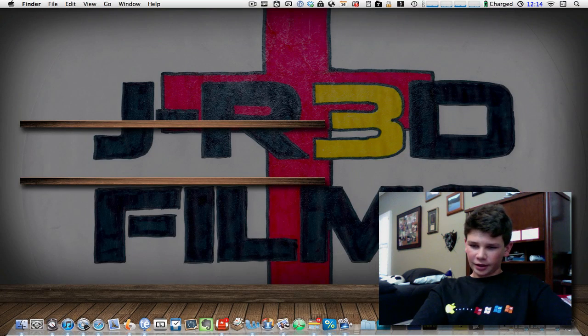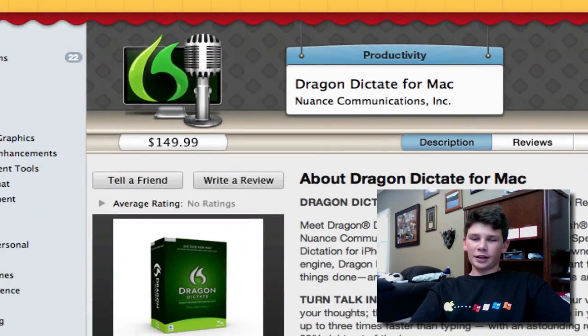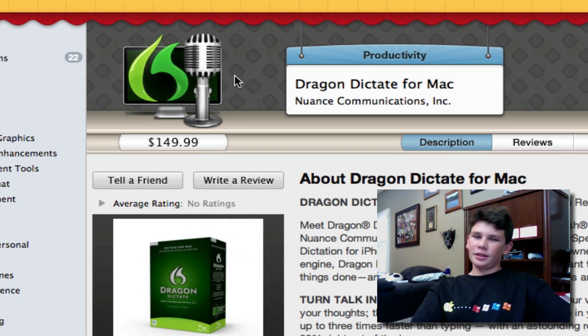Next we have a deal from Bodega. For those of you who write a lot or are better at speaking than writing, like me, you should check out Dragon Dictation for Mac. It usually goes for $200 plus, but here on Bodega they have a special deal going for $150. I don't believe it comes with the headset, but it's something you should consider — you're saving yourself $50.